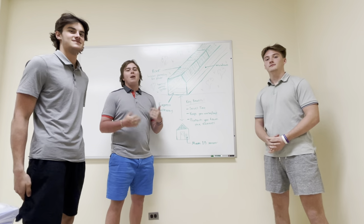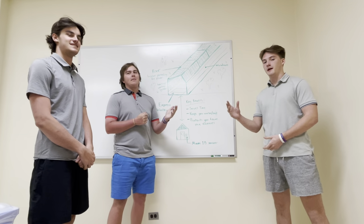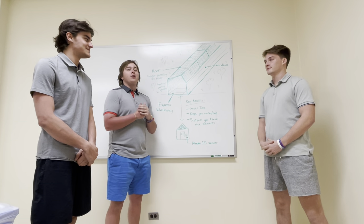Hello Miami University. My name is Sam Stefani. I'm Charlie Perry. I'm Matt Petrantoni. We are Creative Construction.